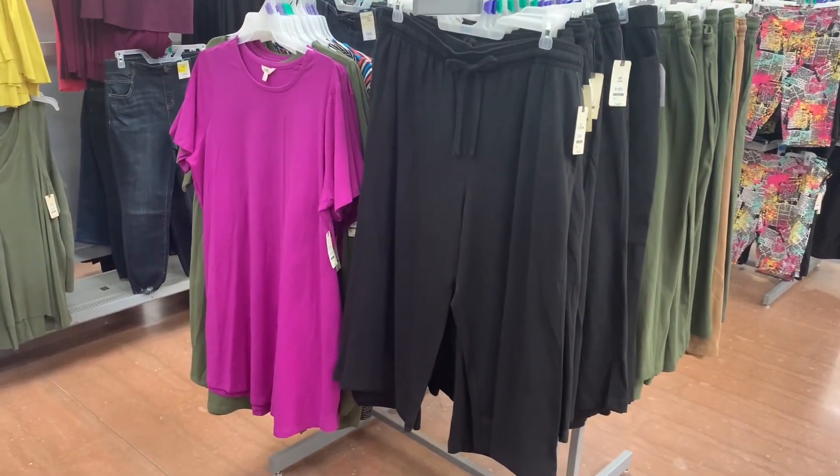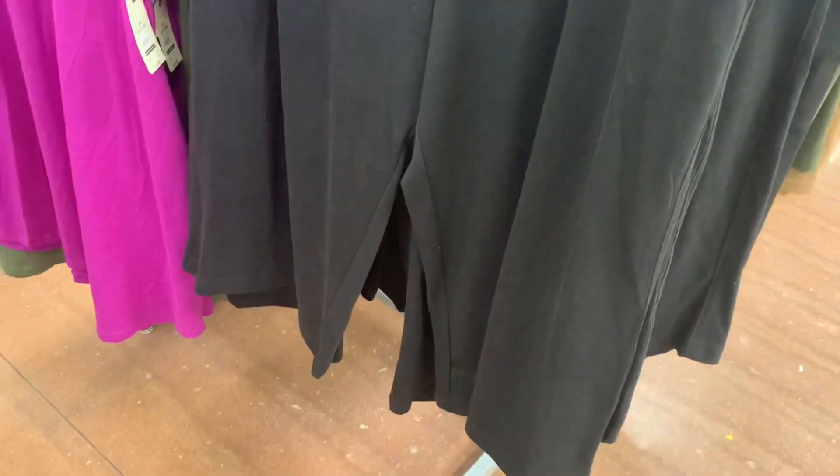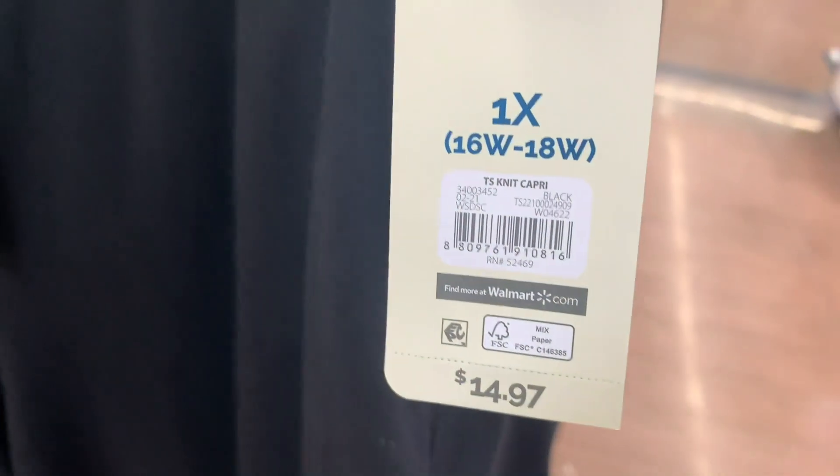I found some more clearance over here. These are so adorable — the capri sweat pant material, the knit capri. They were $14.97, now only $7. They do have a drawstring and elastic waistband, and pockets on the back too. Looks like they're wide leg.